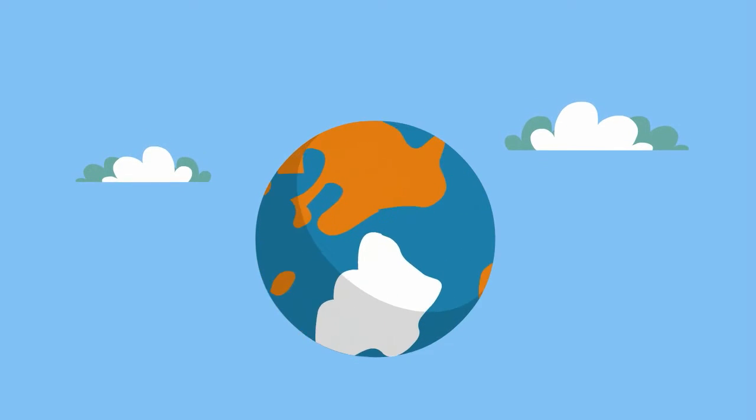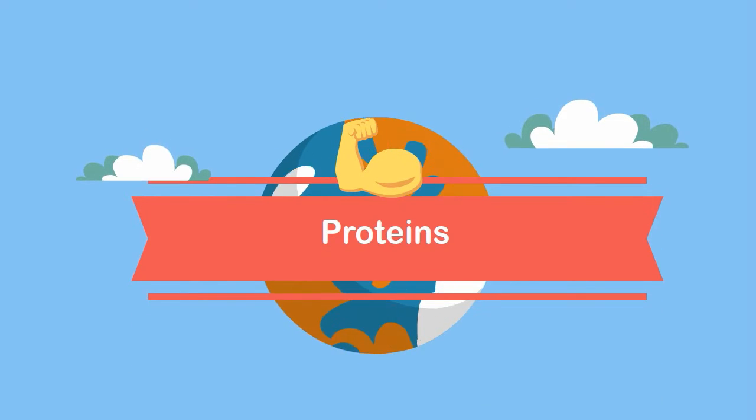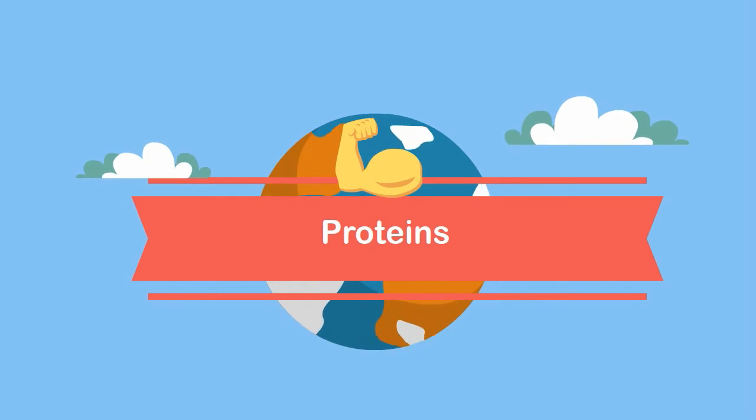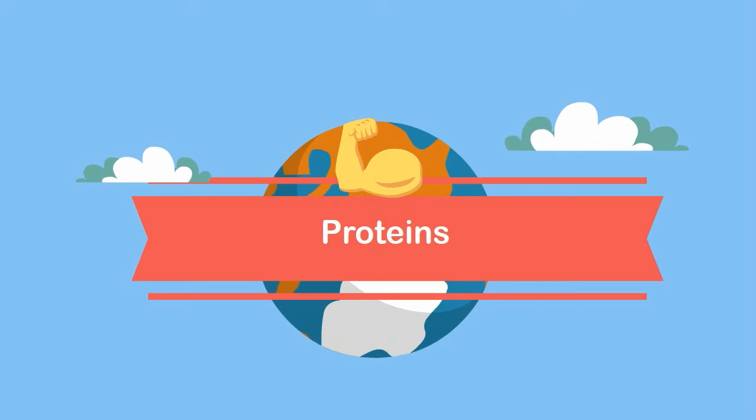Welcome to MooMoo Math and Science. In this video I would like to talk about proteins. Proteins are essential for your cells and body. There are over 100 types of proteins, but what is a protein?